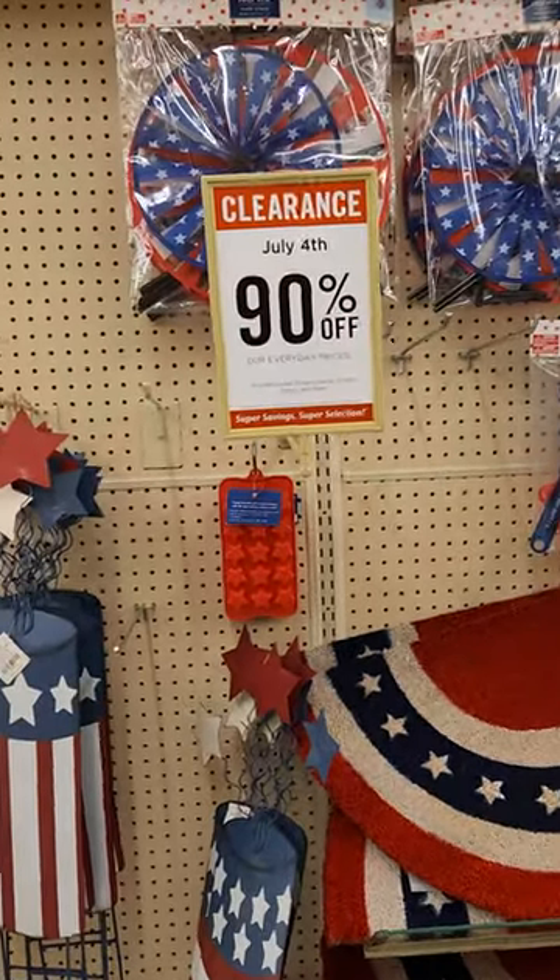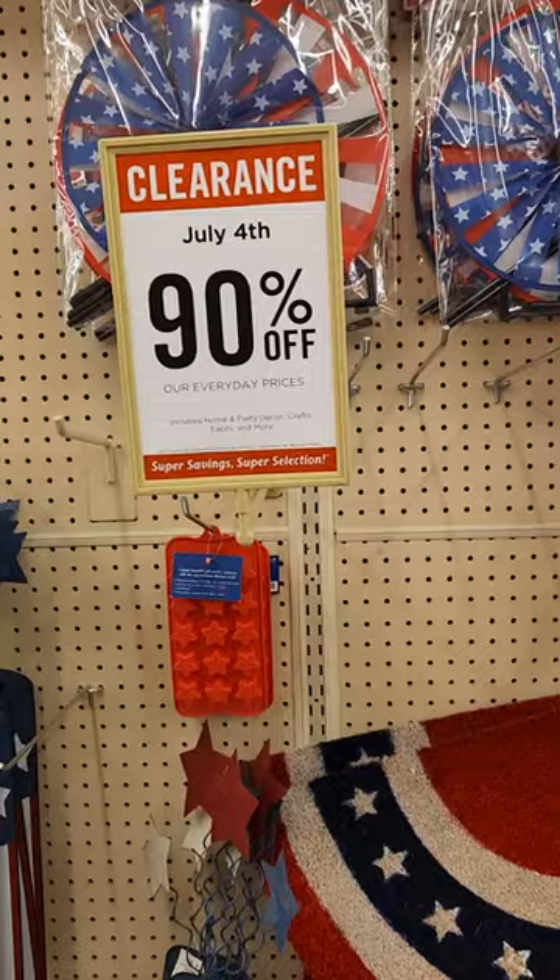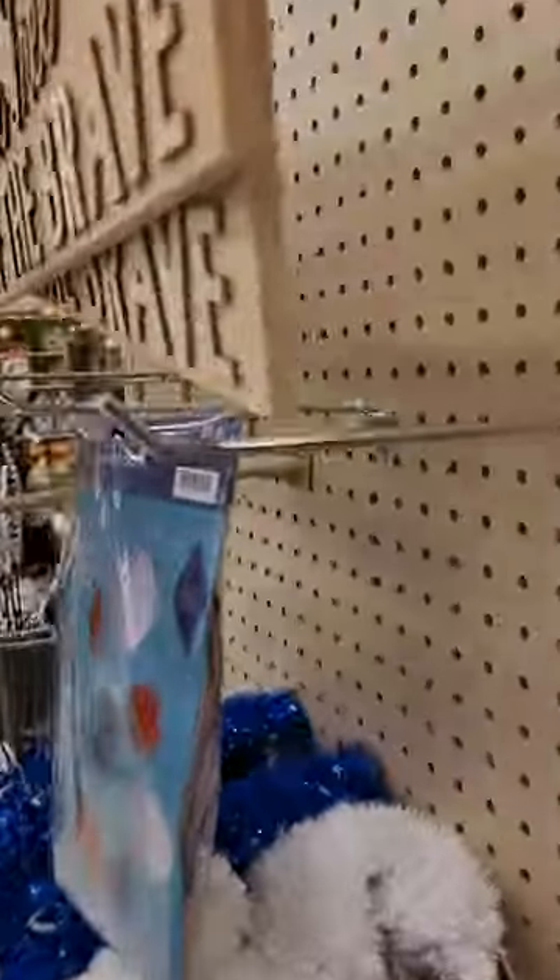Hey friends, I'm at Hobby Lobby. Their 4th of July clearance is at 90% off. Let me show you a few of the things they have, and I'll also show you what I got.